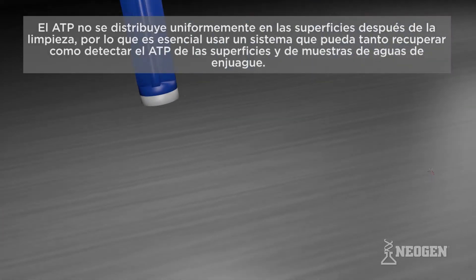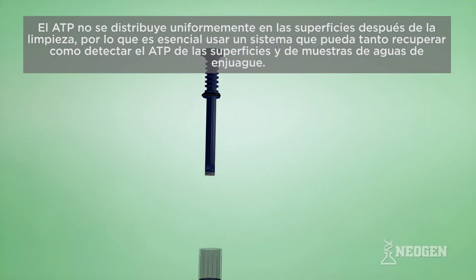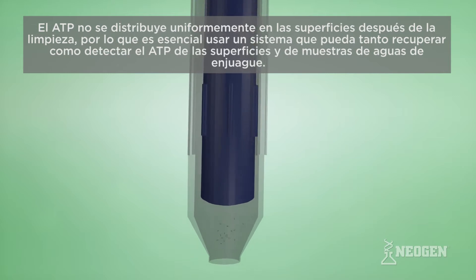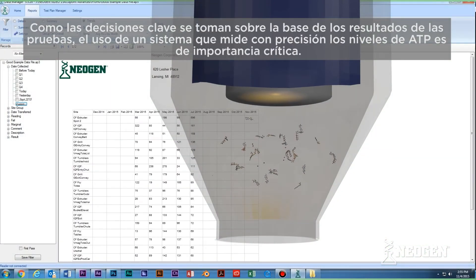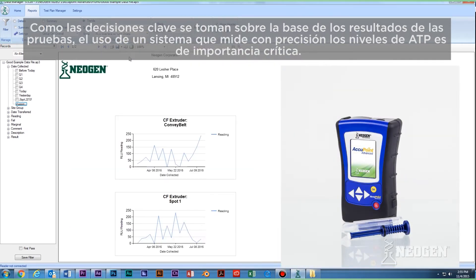ATP is not uniformly distributed on surfaces after cleaning, so it's essential to use a system that can both recover and detect ATP from surfaces and rinse water samples. As key decisions are made based on testing results, using a system that accurately measures ATP levels is critically important.